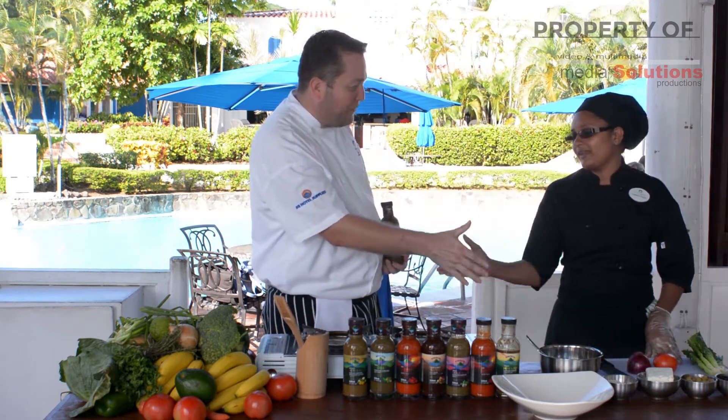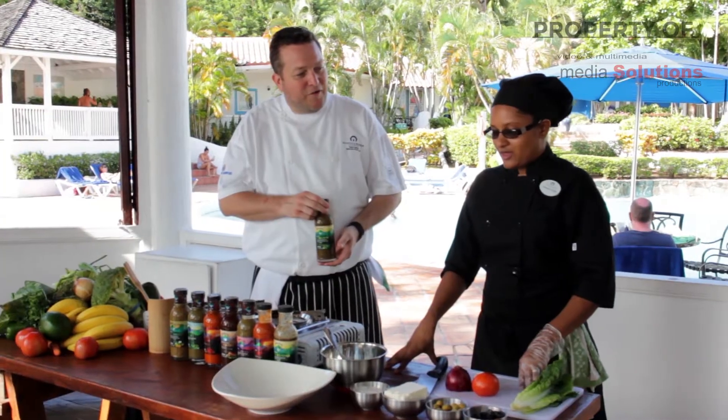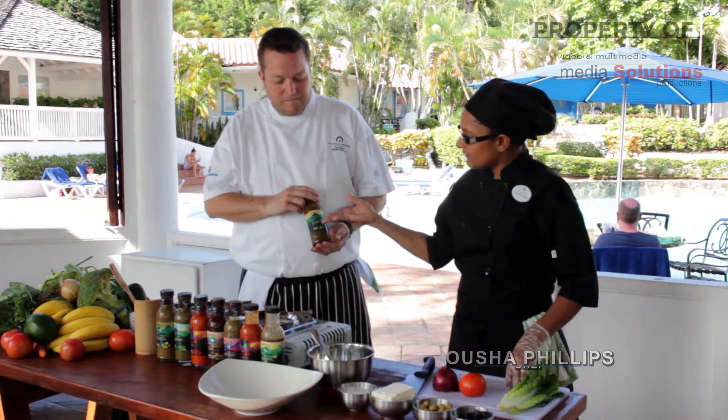I'm joined by Usha. Thanks for coming down. How are you doing today? I'm doing fine. So what are we making today, Usha? What's the vibe we're on? So we're going to do a nice, good salad using this special sauce.